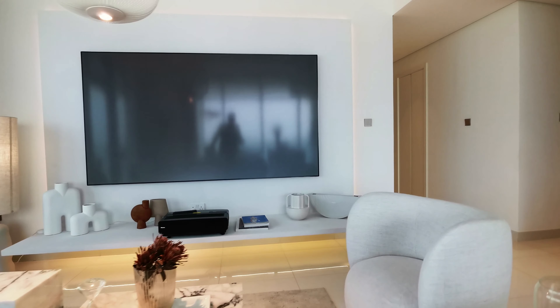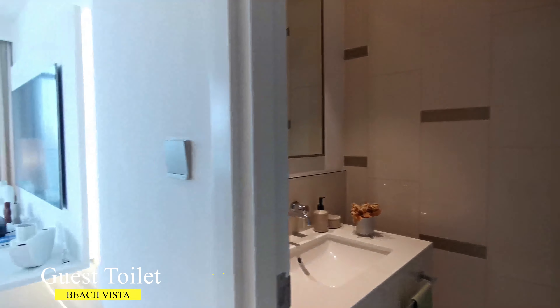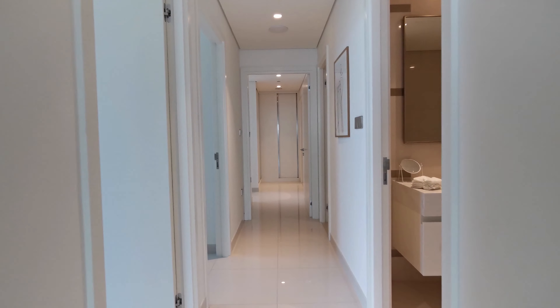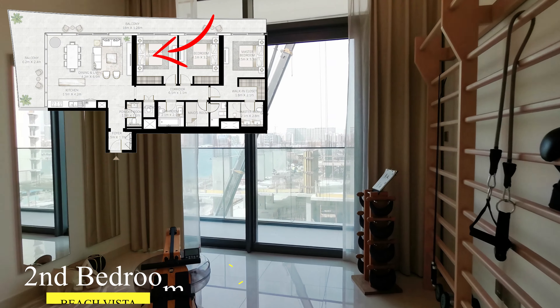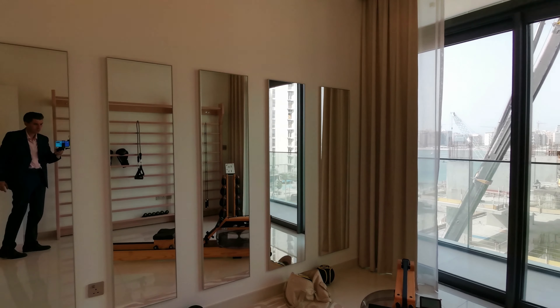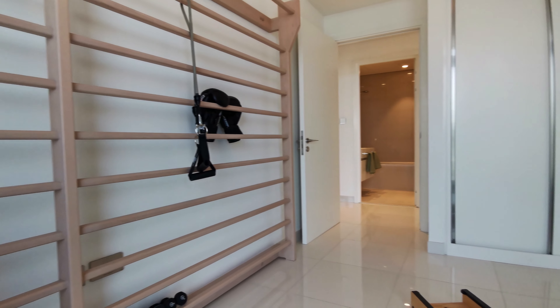The second and third bedrooms share one bathroom. All rooms have built-in wardrobes, and additionally there is a laundry room. This apartment also has a huge terrace with a fantastic view of Palm Jumeirah and the sea.